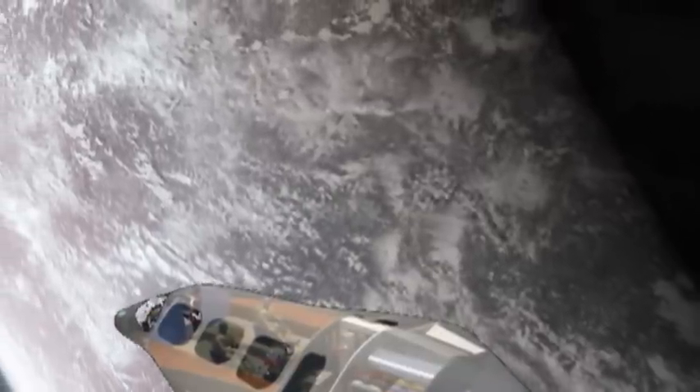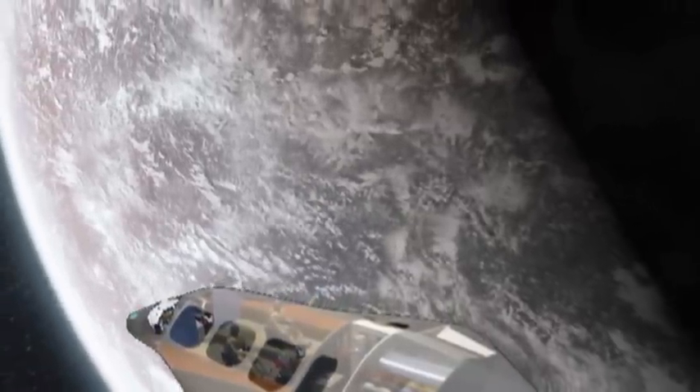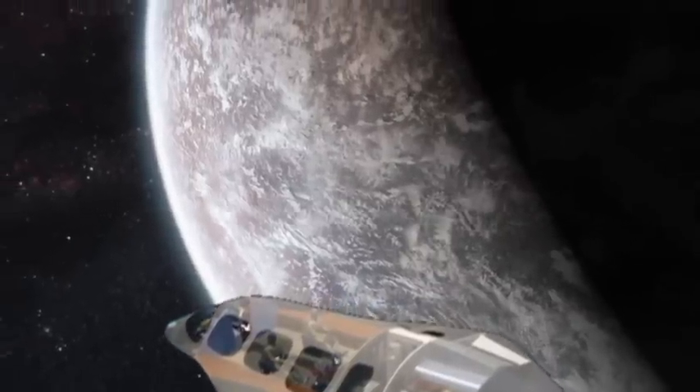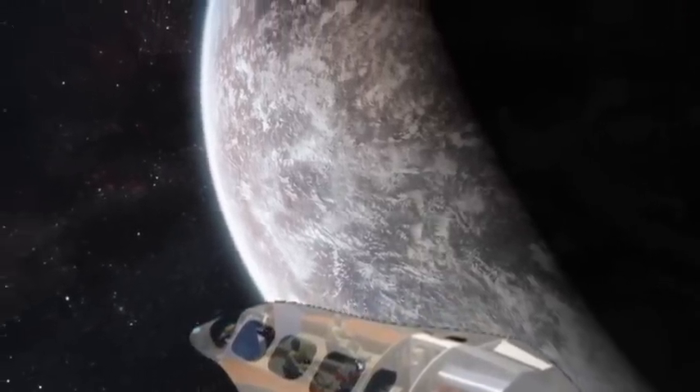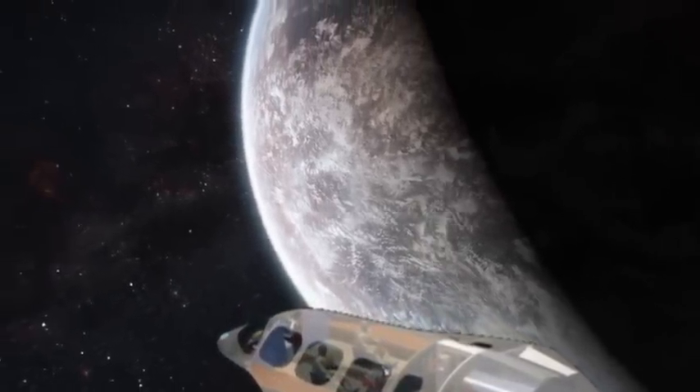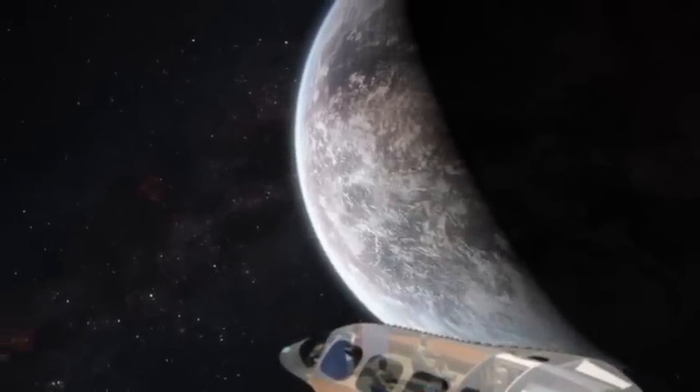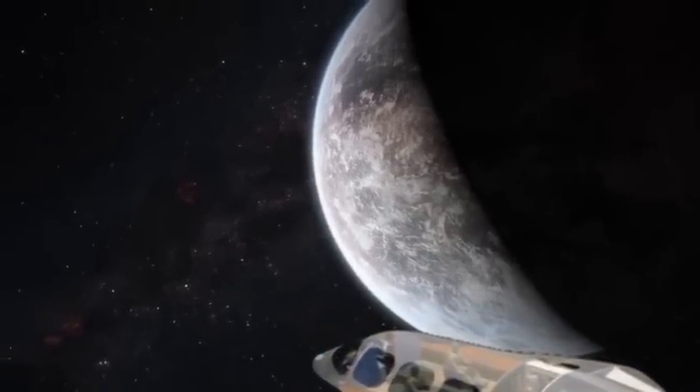Good morning, ladies and gentlemen. Welcome aboard the Icarus 1 spacecraft for a day journey to the Sun. As we pull away from the Earth, ready to accelerate towards the Sun, we can see our sister ship, the Icarus 3, just off our starboard bow. A moment of silence for the crew and passengers on Icarus 2.